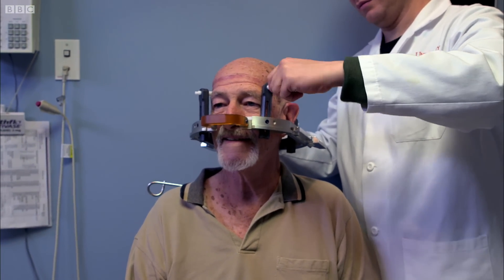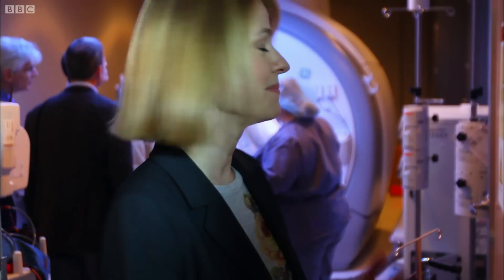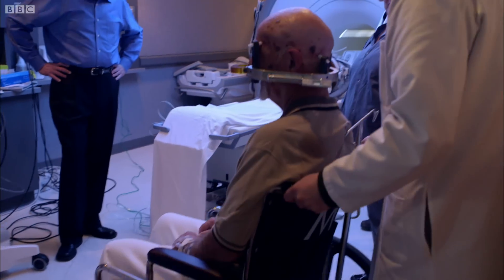He's doing really well. He's cheerful. I'm quite flabbergasted by what we've seen happening here today — to see a man awake and comfortable and conscious throughout a treatment like this.